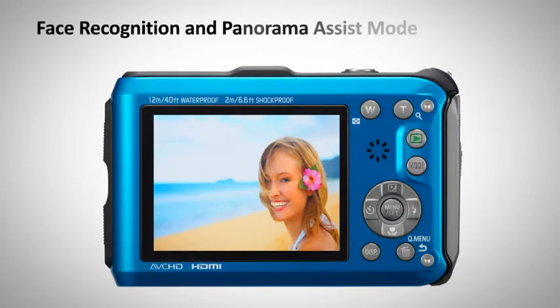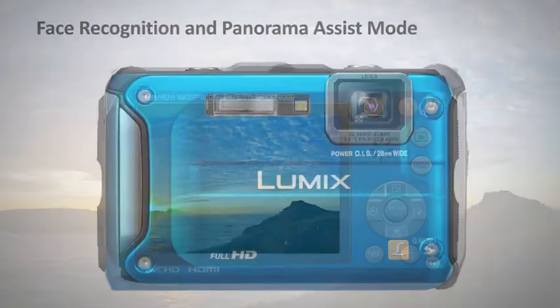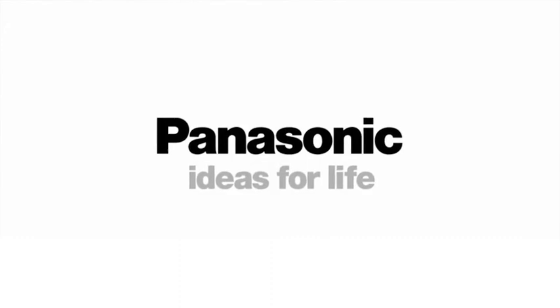Face recognition and panorama mode gives you stunning images you'll want to relive forever. The Lumix FT3, Panasonic — Ideas for Life.